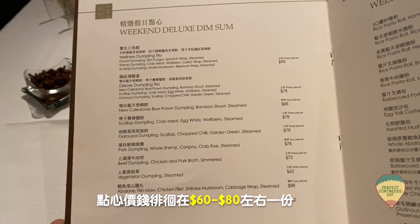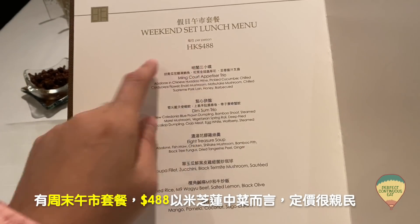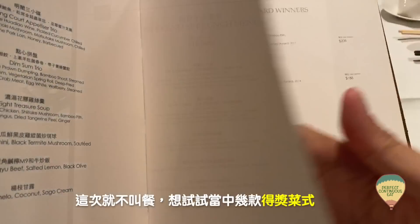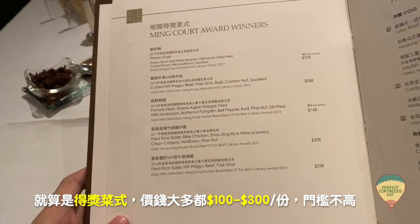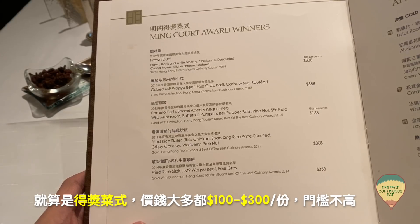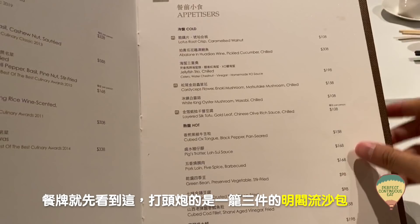他們點心的價錢在60至70元一份，亦有週末set lunch每位488元。以米芝蓮中菜來說，這個價錢算是很親民。我們今次不叫餐，想試試當中幾款得獎菜。兩人吃中菜，胃口有限，要想清楚才叫。得獎菜式價錢由百多至三百多元一份，水平欄不高。